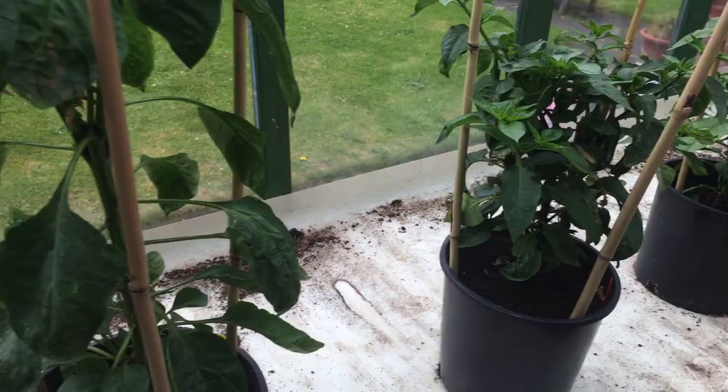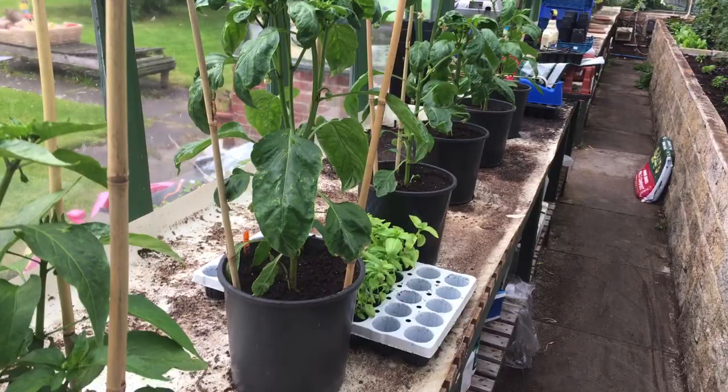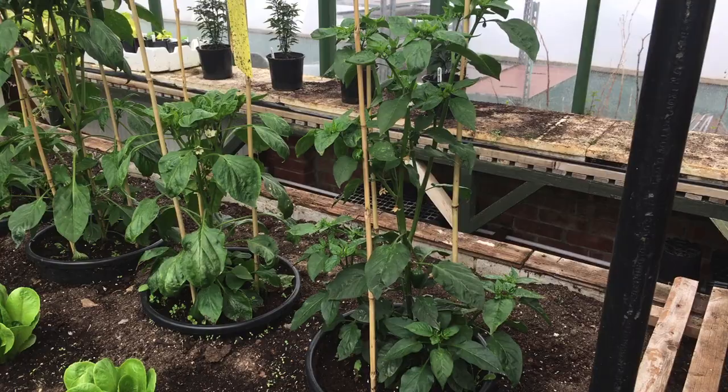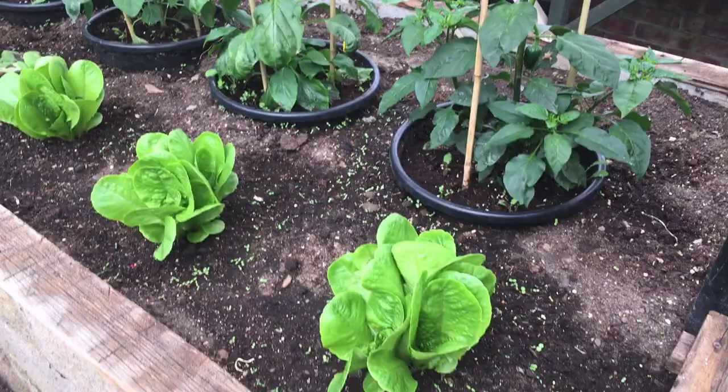Peppers down this side are starting to grow away very nicely. They've all got flowers on. Some are starting to produce - like jalapenos as you can see. A lot of them have just been potted up into a 5 litre pot. Still got a few basil to pot up. This side we've got some bigger peppers which were potted a couple of weeks ago - just shows you the difference. There's only one of each variety. And I'm just getting some of the purple peppers over the back.